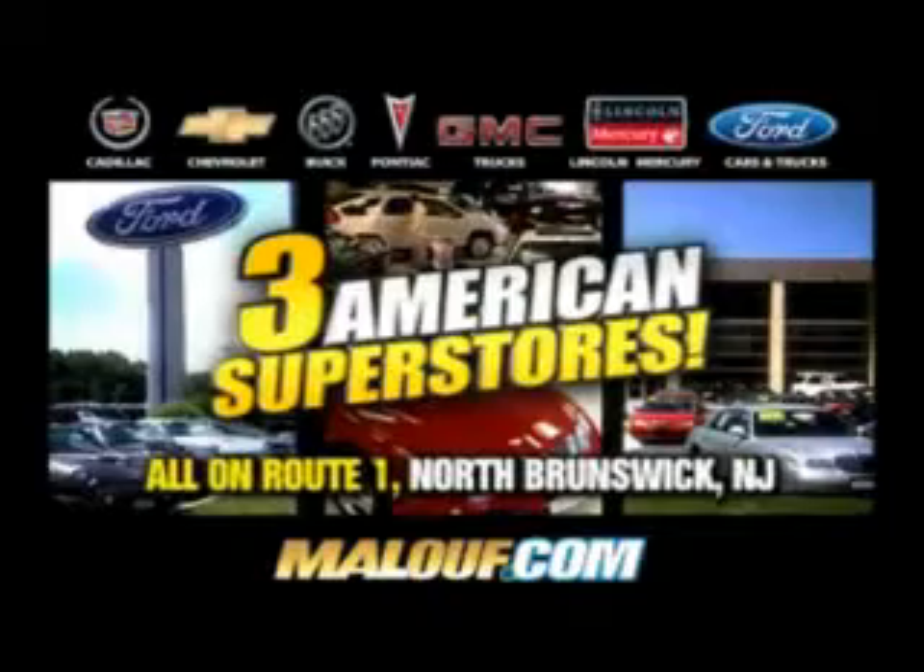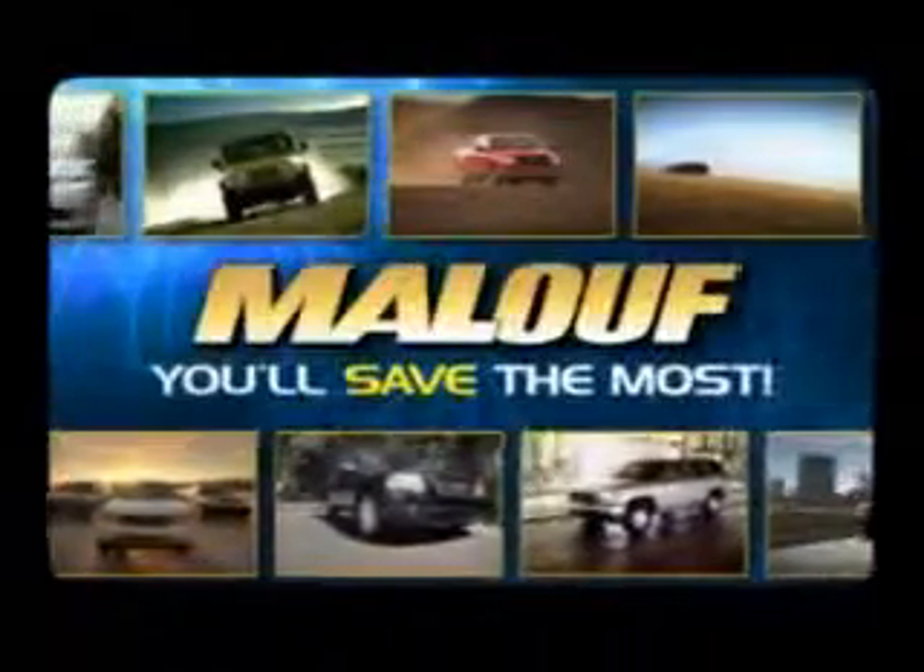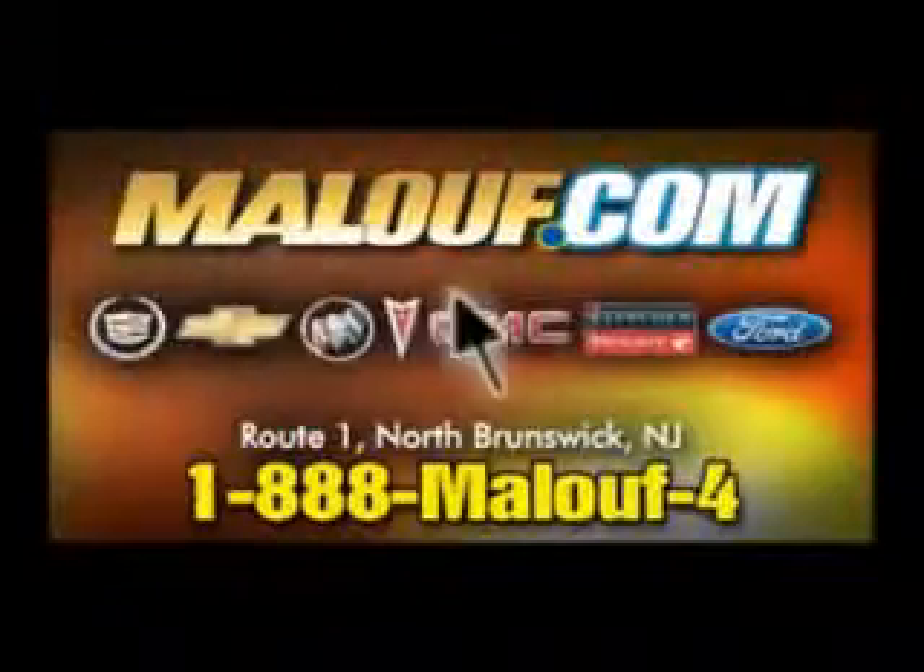Maloof beats any price. Maloof beats any trade and offer. Three American Superstores on Route 1 in North Brunswick. Always shop Maloof last — you'll save the most.